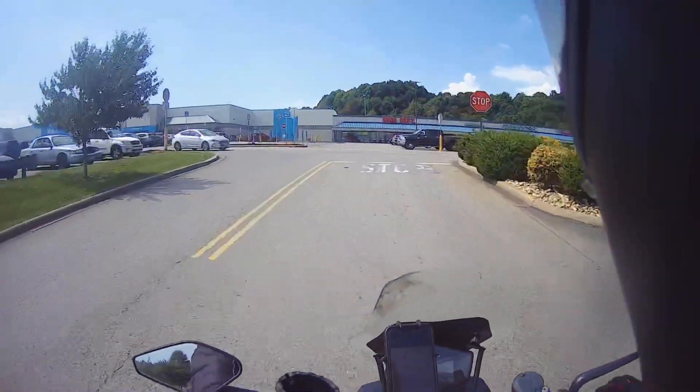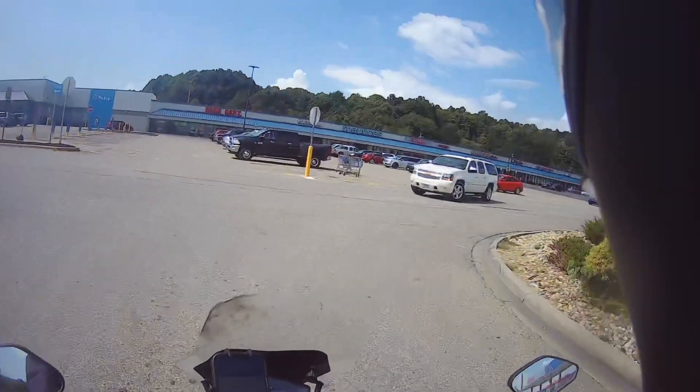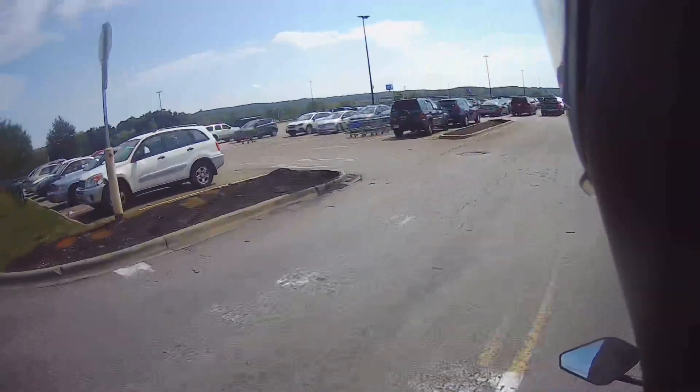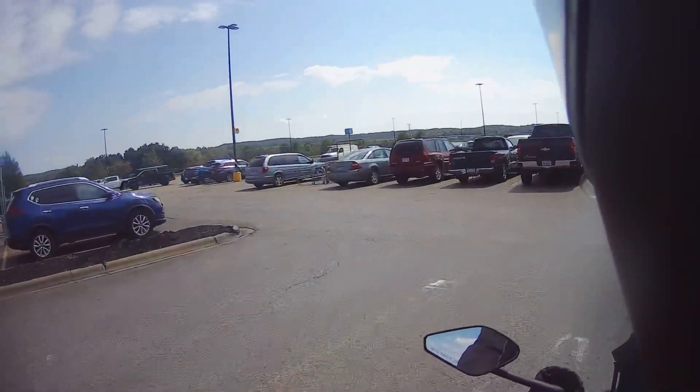I guess if I wanted to tuck and move slow and efficiently for about 2 hours and 40 minutes or whatever, I could do 55 miles per hour and make those charge stops.